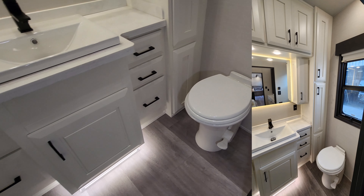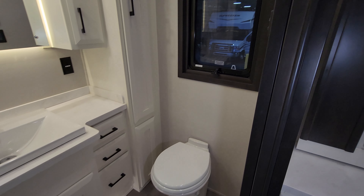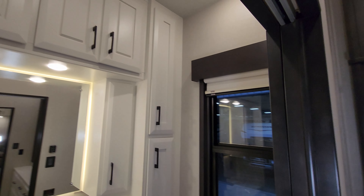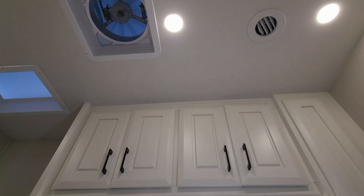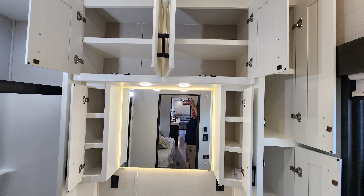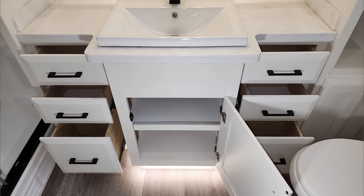Over here we have the porcelain foot flush toilet, which is a macerator style toilet. There is a window back here that does open — these are dual pane safety glass windows with MCD roller shades, day and night. Starting from the top down, there is a turbo exhaust fan and AC duct up there, quite a few cabinets, a large mirror, solid surface countertops, six drawers and some storage space, and LED toe kick lighting.